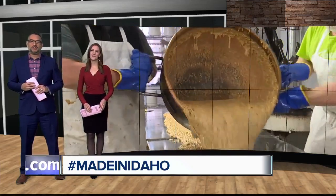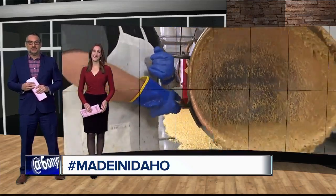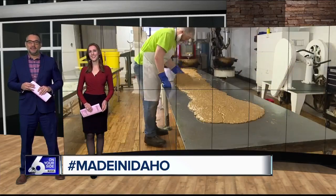This month, the Idaho Candy Company is dishing out sweet treats for the holidays by the truckload. Six on Your Side's Karen Lair takes us inside the factory to learn more about the iconic candy made in Idaho.